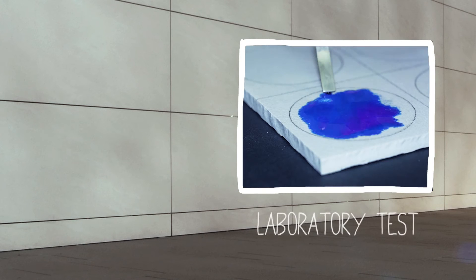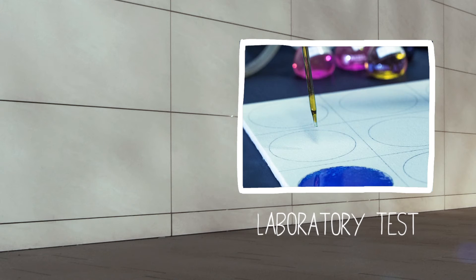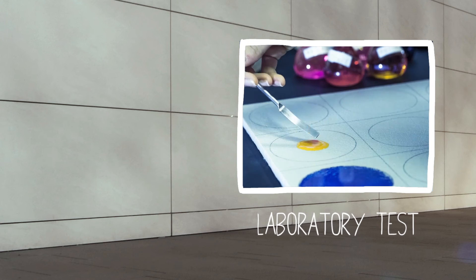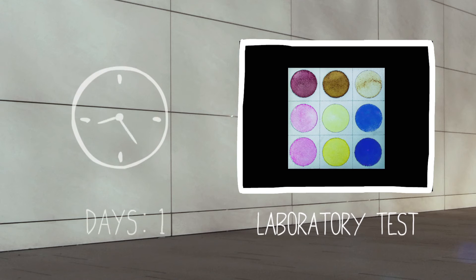To display this property effectively, laboratory tests were performed in which the surfaces of active slabs were dirtied with dyes — red, blue and yellow — wine, coffee and a soft drink.